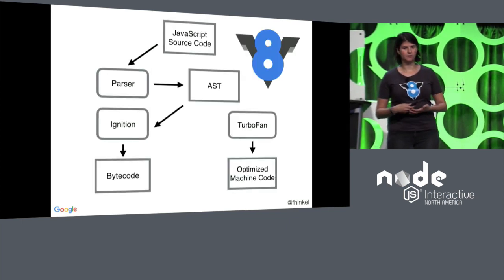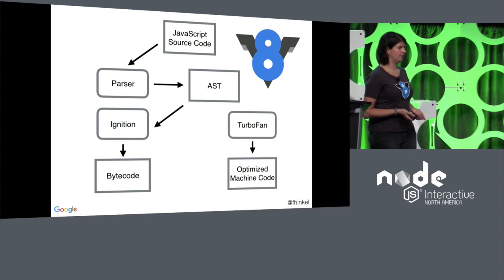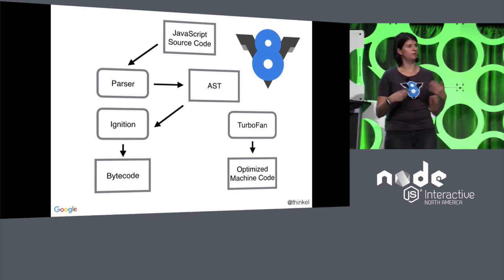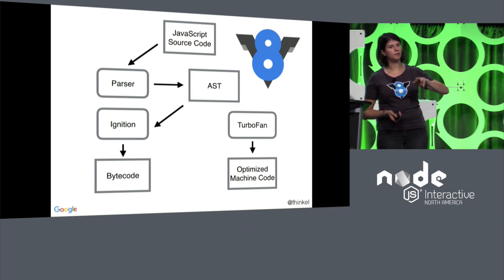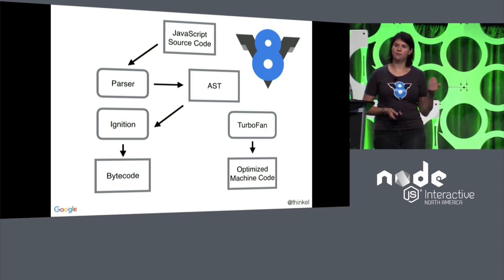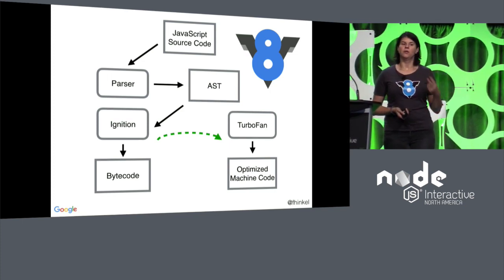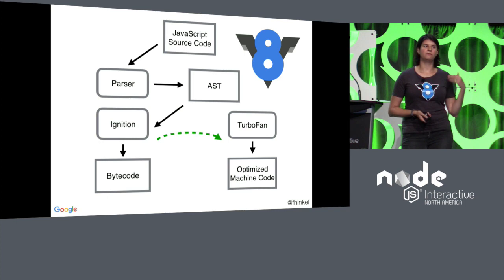Here's a little bit of what's happening under the hood. You have JavaScript source code. First, the parser parses that and generates an abstract syntax tree. Then Ignition — that is our interpreter — consumes the abstract syntax tree and generates bytecode from that, and we run that bytecode. As we run it, we collect runtime information and recompile. If we detect that some functions are hot — that we're running them all the time — we pass those functions to our optimizing compiler, Turbofan. This compiler uses information gathered at runtime and compiles the functions to even faster machine code.